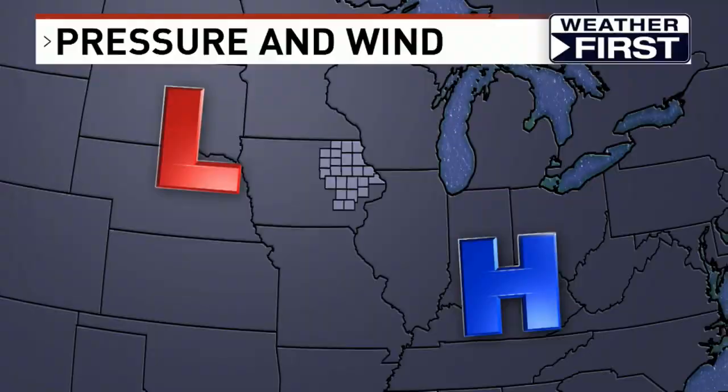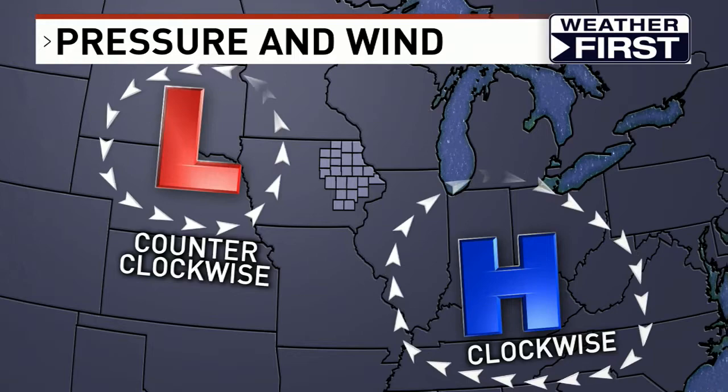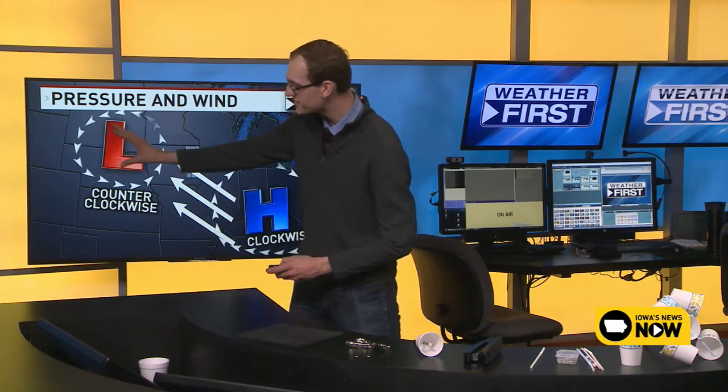Let's talk about wind one more time for anybody just joining us. To get wind, you need two areas of differing pressure — high pressure and low pressure. Wind generally will rotate clockwise around an area of high pressure and counterclockwise around an area of low pressure. But the earth wants to be in balance, so air from high pressure wants to go to low pressure — wind travels from high to low pressure areas.